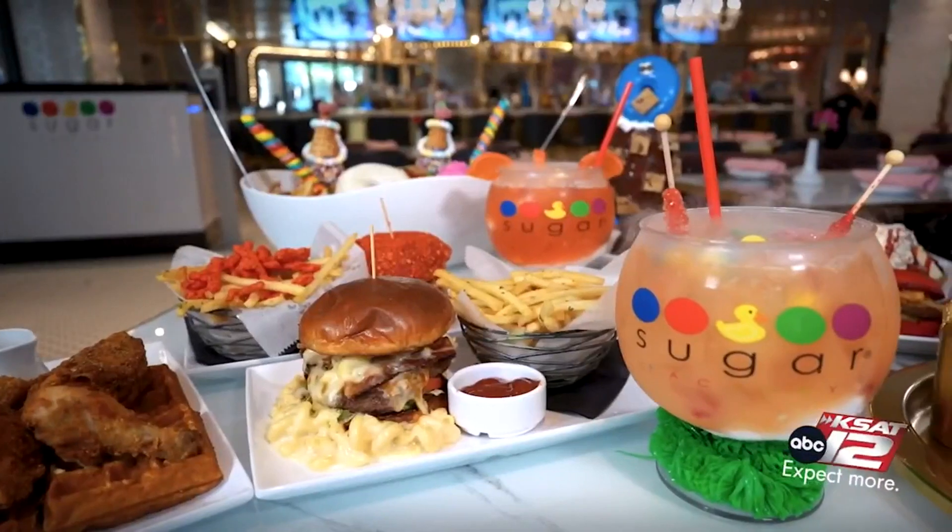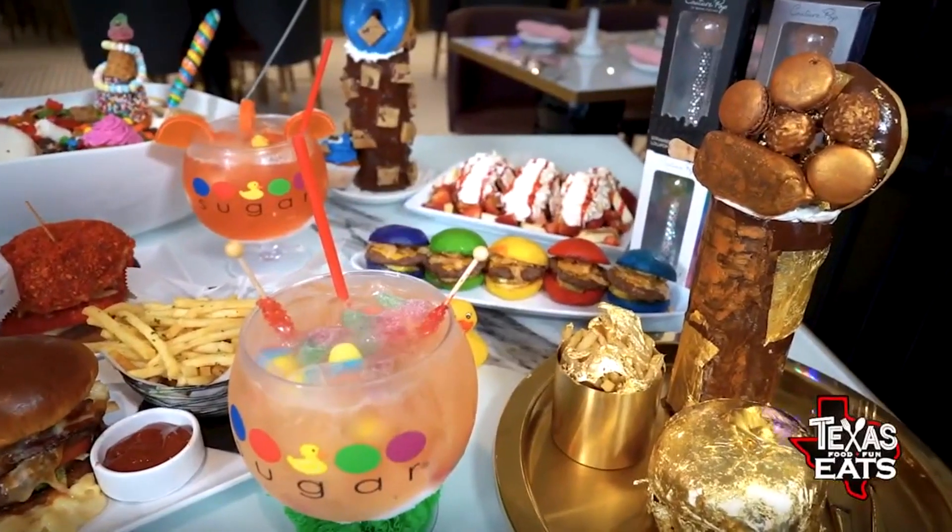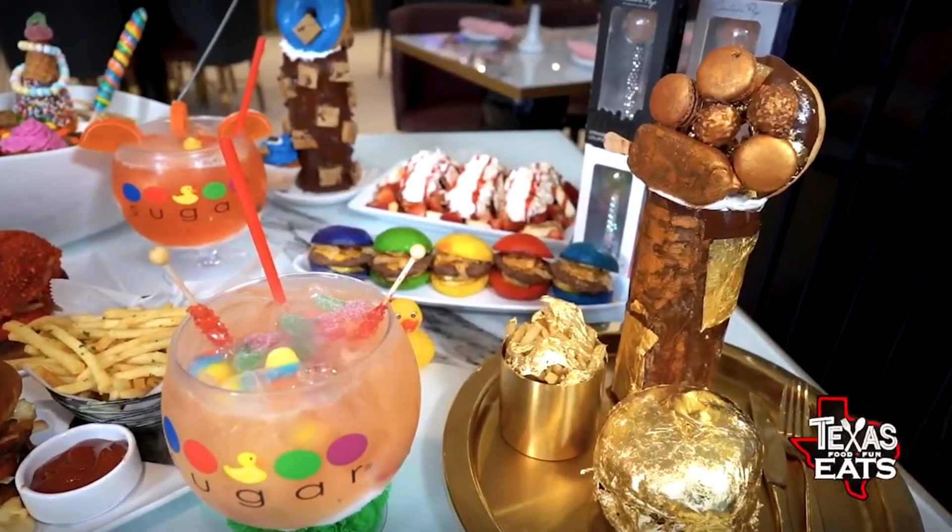Joining us now is Gil Rodriguez, the general manager out here at the restaurant. Thank you so much for having us. Right in front of us, this is what makes the Sugar Factory the Sugar Factory. And how did this all get started? Great question. This little bad boy over here is what started it all — our couture pop. It's an actual lollipop where you can replace the head, so it's more about buying a lollipop holder.